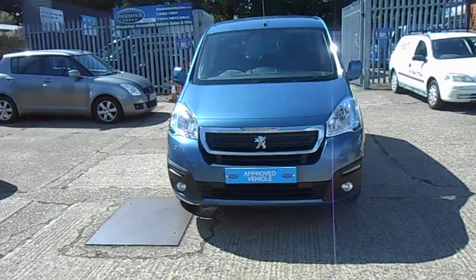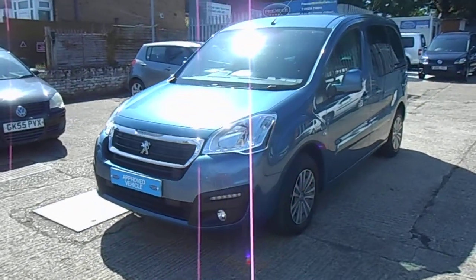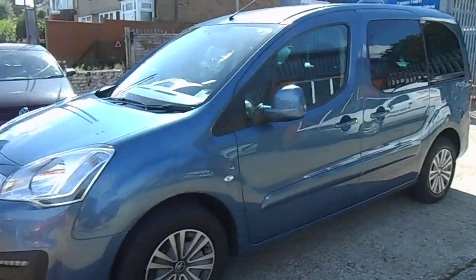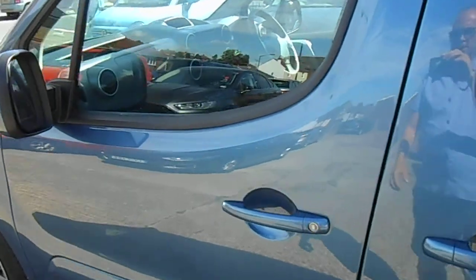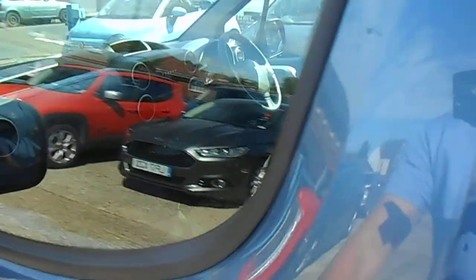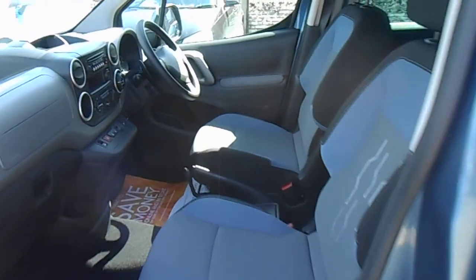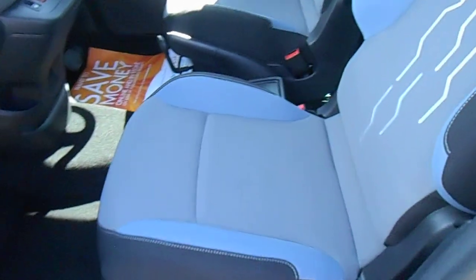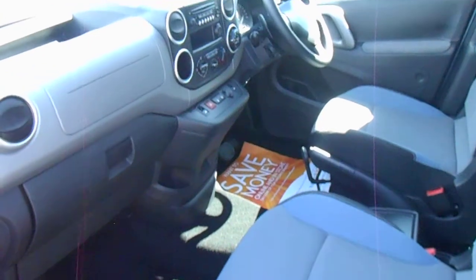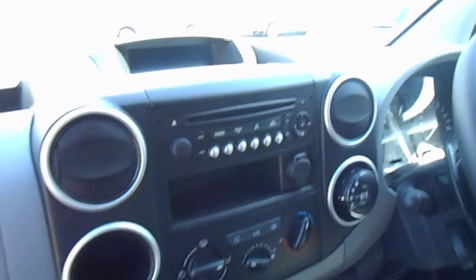Welcome to Premier Mobility Cars. Here we have a 2016, 66-reg wheelchair accessible Peugeot Partner Horizon with an Allied conversion, done just 11,000 miles from new. It comes with a full service main dealer history, direct from Motability — or as with all our vehicles, it may be one we bought back under our buyback promise from a previous customer.